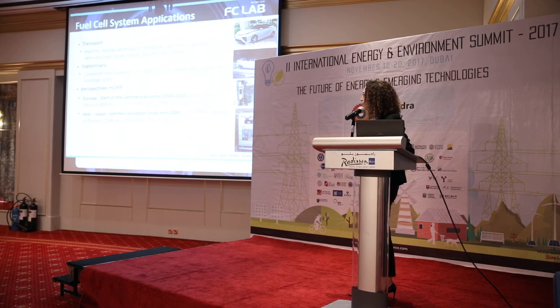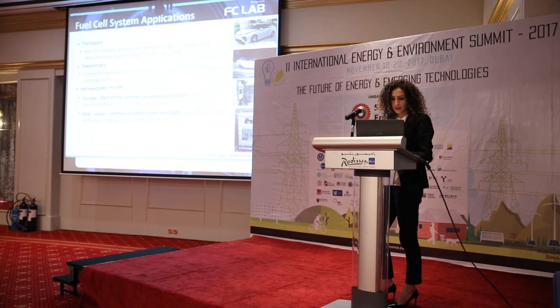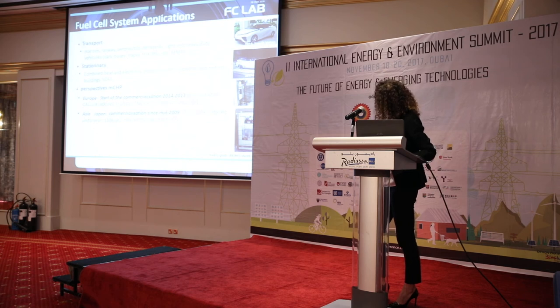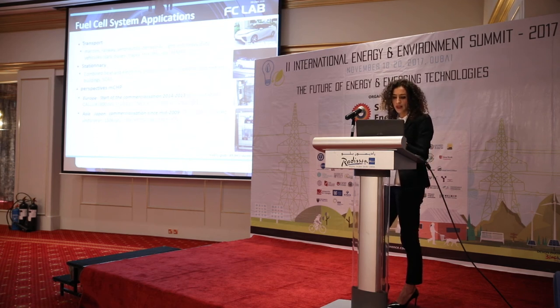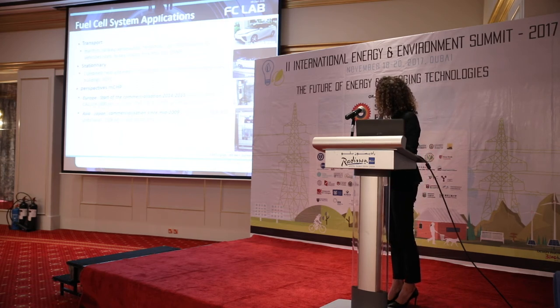For stationary applications, we are talking more about producing combined heat and electricity, and also tri-generation. For micro-CHP, there is already some commercialization. In Europe, around 2014–2015, this was boosted by large demonstration projects like Callux in Germany and ene.field at the European level. In Japan, commercialization started earlier, in mid-2009. Looking at the Panasonic units, for example, we can reach 45% electrical efficiency and up to 94% global efficiency including heat, with lifetimes above 10 years — which are really good systems.